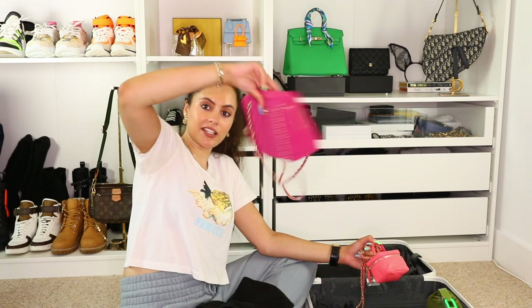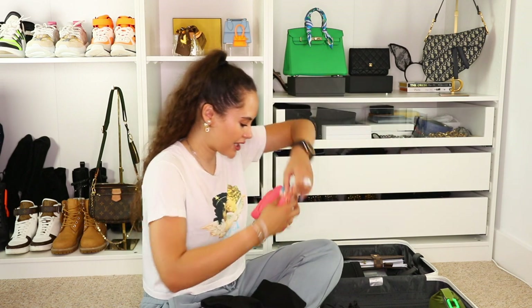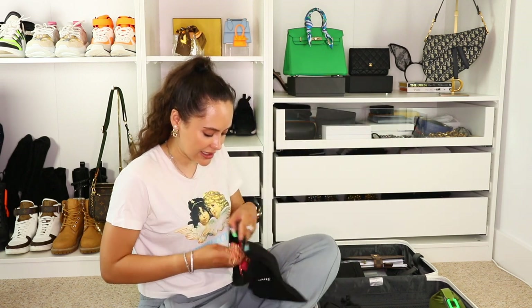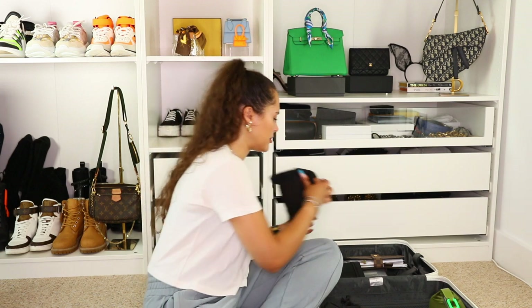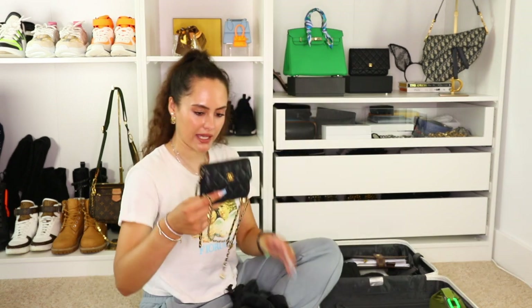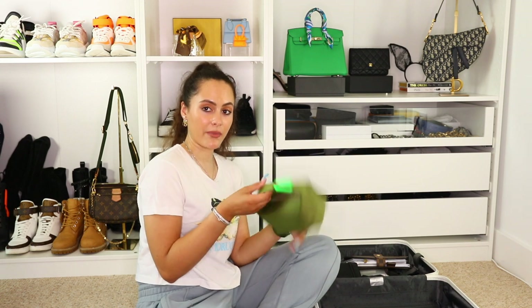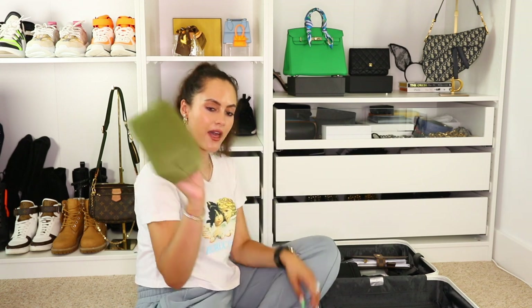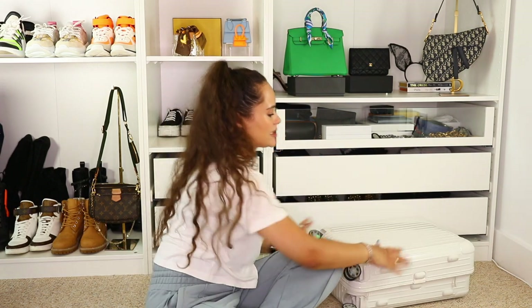My main handbag I'll be carrying is my new pink jersey Chanel — taking her on her first trip, her debut. The other bags in here are pretty much all small: my tiny Chanel vanity, each going into a dust bag and stuffed so they don't get crushed. I'm also taking my little Chanel black belt bag — very cute, very versatile, very vacation-friendly. And this new bag from Era — got a fabulous discount, very vacation-ready, also stuffed.